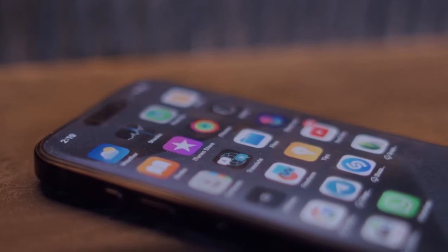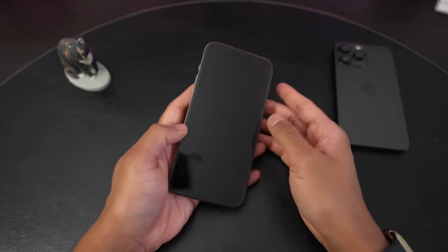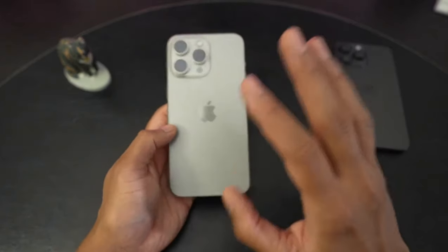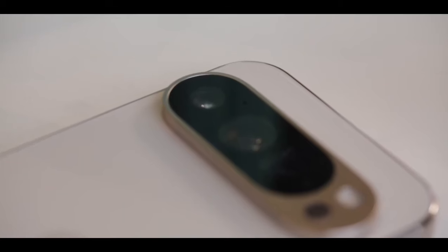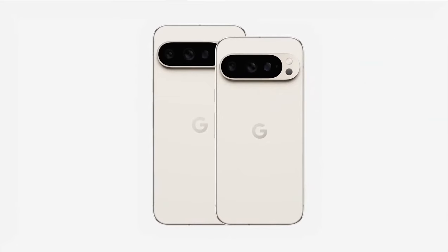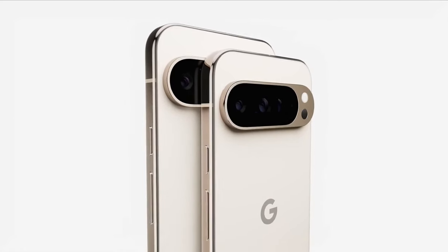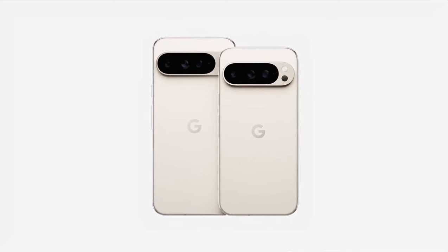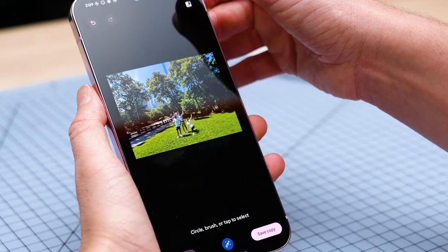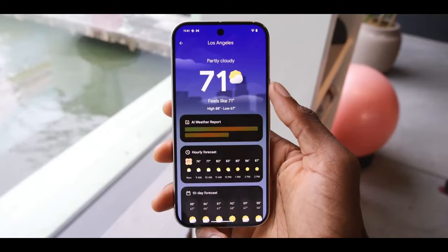Now let's talk AI. Apple introduced Apple Intelligence with the iPhone 15 Pro Max, focusing on privacy and responsible AI use. Features like AI-powered Siri and Genmoji are cool but still in the early stages. Google, however, is going all out with AI on the Pixel 9 Pro XL — you get AI-powered weather apps, natural language search for screenshots, and even Pixel Studio for creating AI-generated images. The re-imaging feature, which lets you transform objects in photos, is just the tip of the iceberg. If you're all in on AI, the Pixel 9 Pro XL is your playground, but if you value privacy, the iPhone 15 Pro Max might be more up your alley.